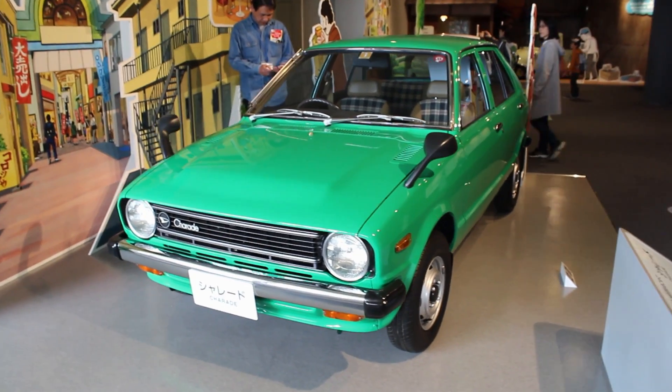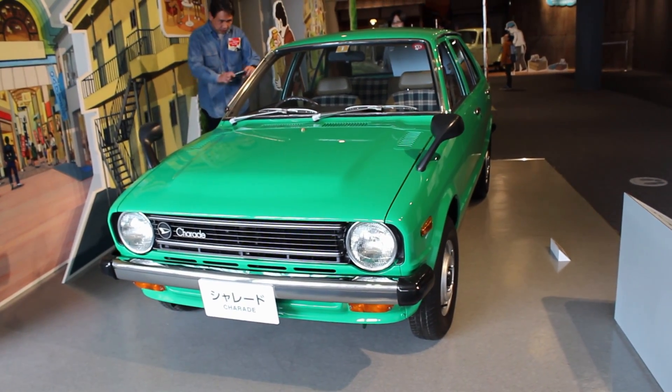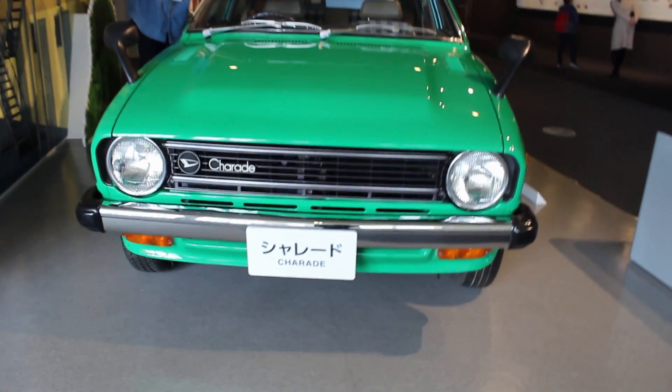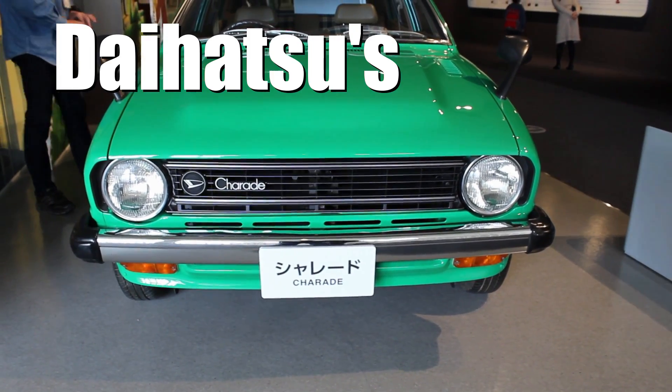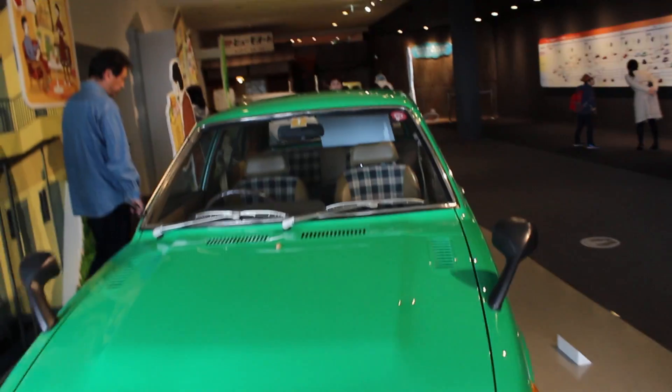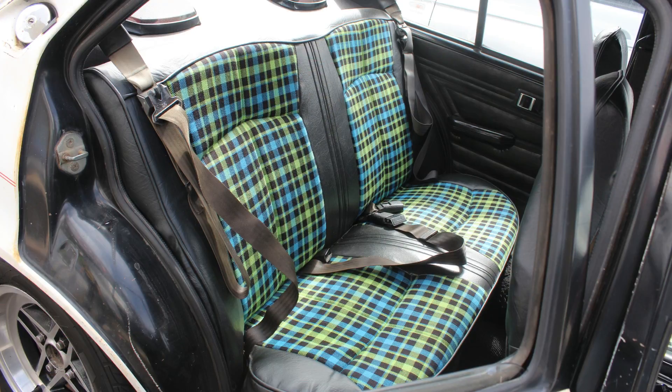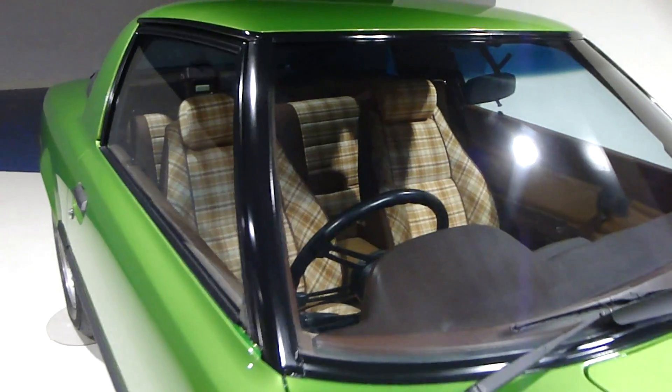Moving on into the late 70s, we have a first-generation Daihatsu Charade. This car was awarded the Japanese Car of the Year in 1978 — and I'm unsure who awarded this; Daihatsu's mum, probably. And check out those seats, tart and so cool. Reminds me of a few other cars: Isuzu's Gemini and also the RX-7.